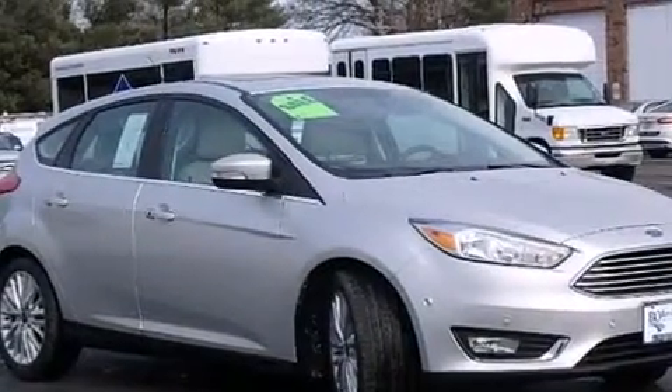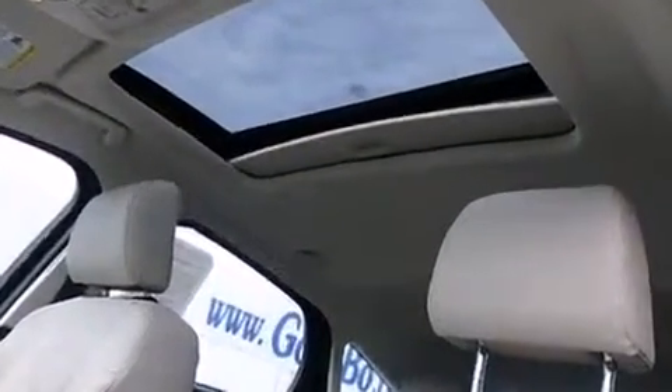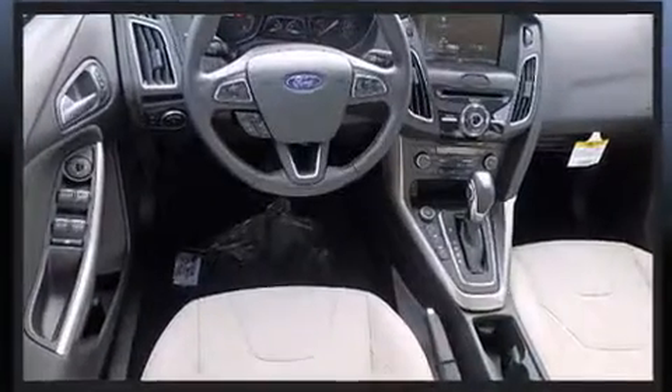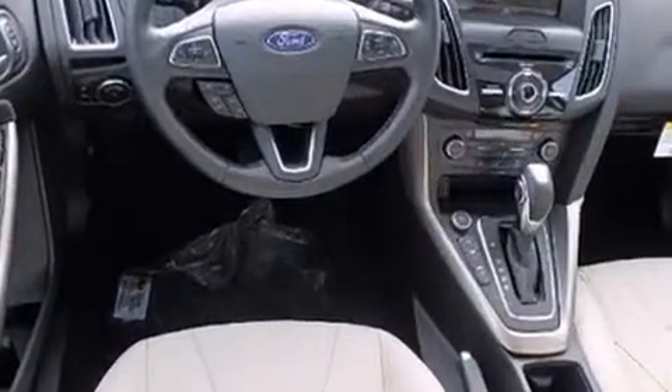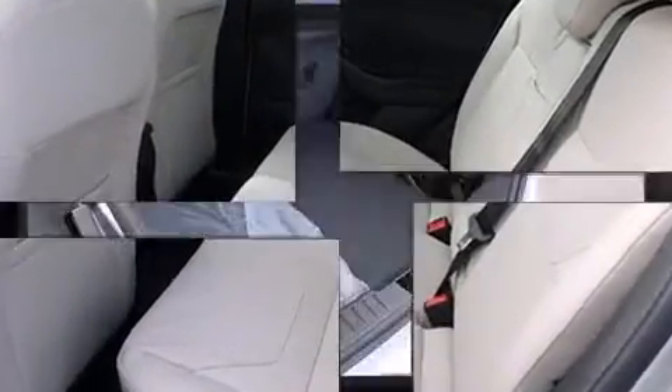Passenger security is always assured thanks to the various safety features such as head curtain airbags, front side impact airbags, traction control, brake assist, a panic alarm, and 4-wheel disc brakes with ABS. Electronic stability control ensures solid grip atop the road surface, no matter how challenging the driving conditions.